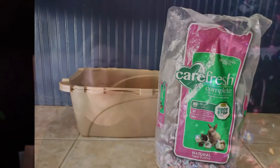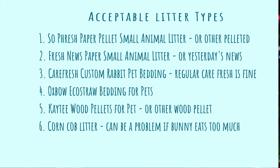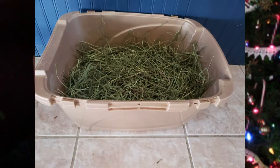Bunny litter boxes are not set up quite the same way that cat litter boxes are. You begin with a layer of whatever kind of litter you'd like to use — but be careful, you shouldn't use typical cat litter. There are some ground corn products which can be difficult if your bunny eats too much, but some are safe for them to ingest in reasonable amounts. Or you can use a paper product like Yesterday's News or Carefresh. You don't need much — just about a half inch in the bottom of your litter box.